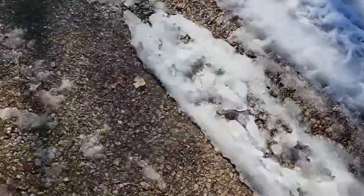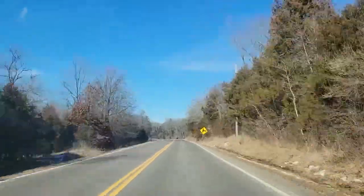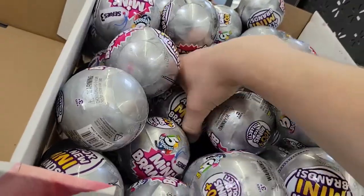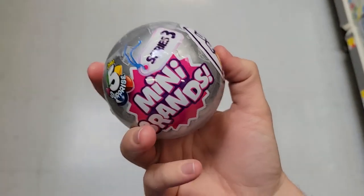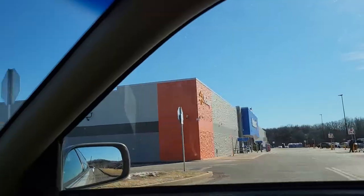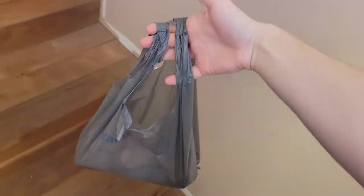I gotta see what the temperature feels like. Do you guys remember literally a week ago we had eight inches of snow on the ground? And now I'm out here in a t-shirt and jeans, sun's out and it's nice. I have secured the bag — aka mini brands and the GoPro — don't have enough hands for this.